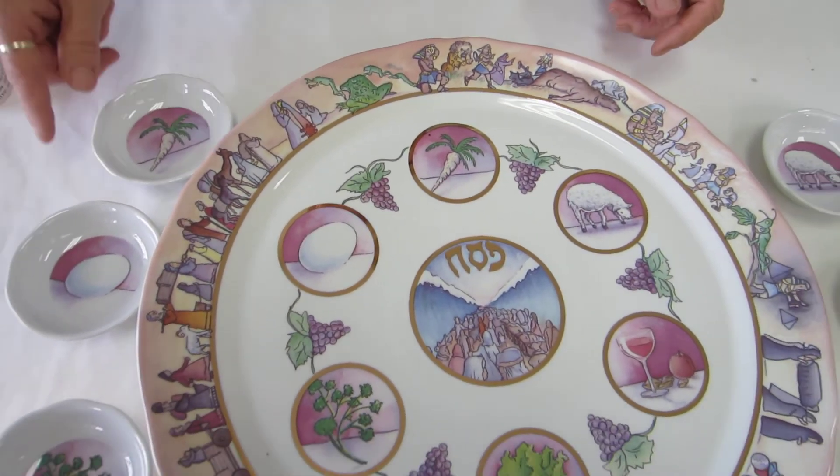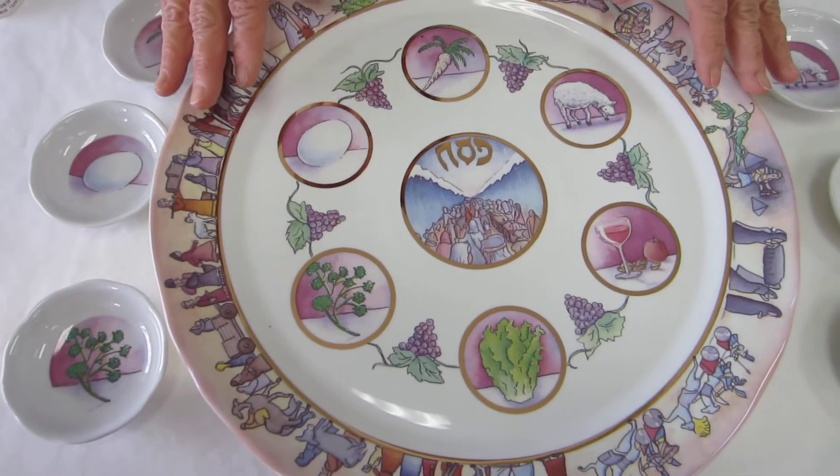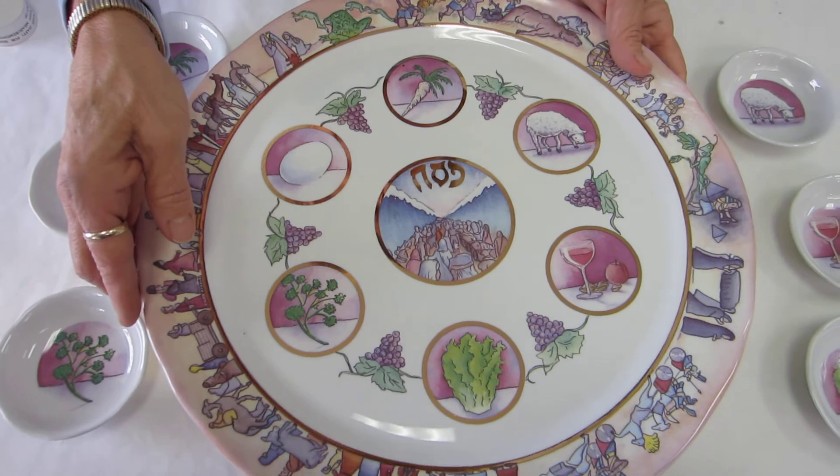On the base of the plate, beautiful clusters of grapes and pictures of the items, and we have some gold leaf on this plate also.